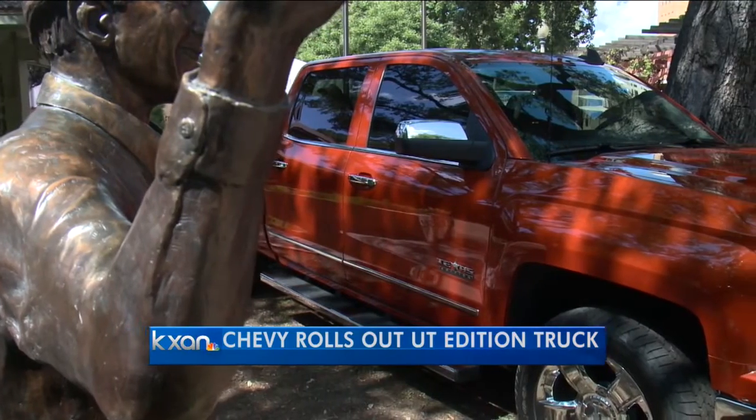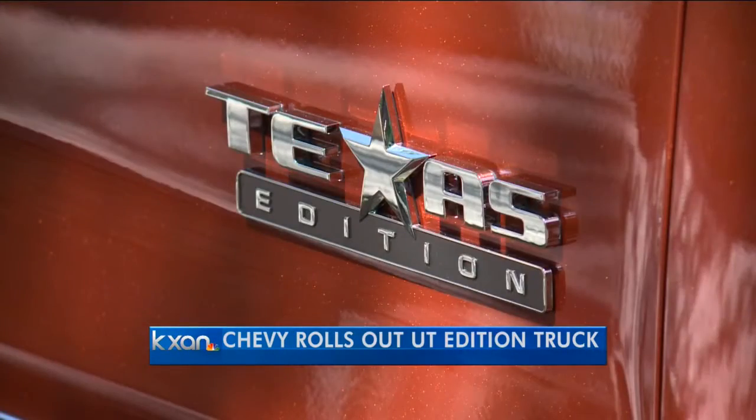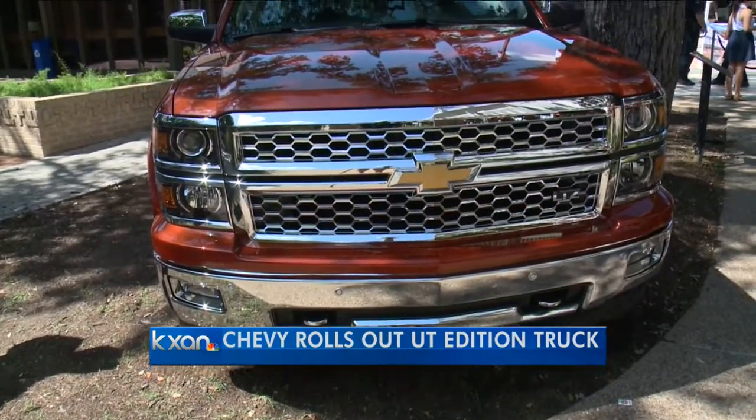UT football fans can now take their burnt orange pride to the next level. You can really own it behind the wheel of this. Chevy is unveiling this special edition UT Longhorn Silverado truck. It goes on sale next month.